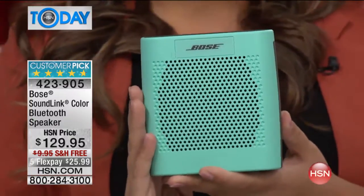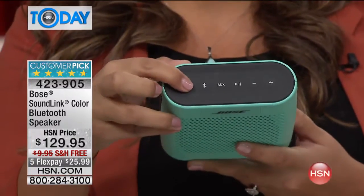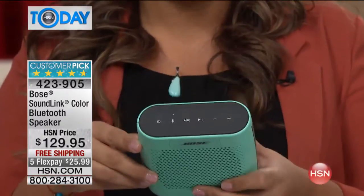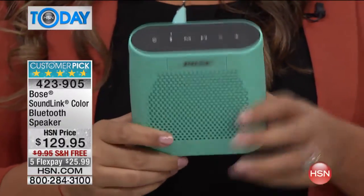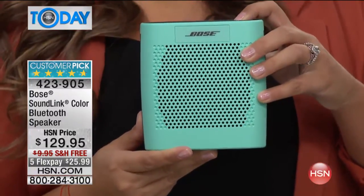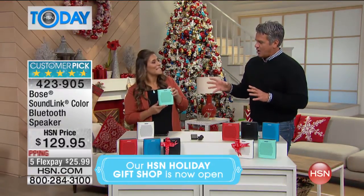The beauty of it is you don't have to worry about a thing. All you have to do is press the power button — it's going to tell you it's connected to your iPad. Press play and it's going to play your music. It's almost unbelievable because you look at it and you're going, how can sound that big come out of something that small?